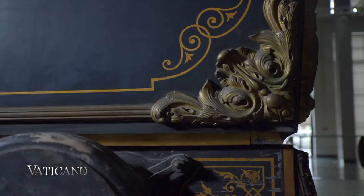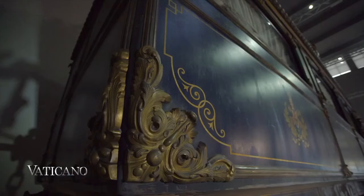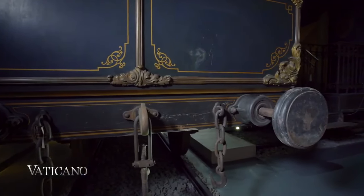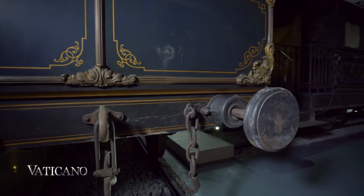And it is here, in this magical context, that the private train of Pope Pius IX has finally found a place. It is a masterpiece of mechanical engineering from the end of the 19th century.